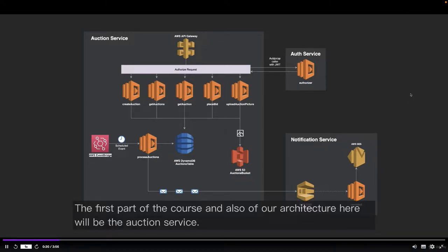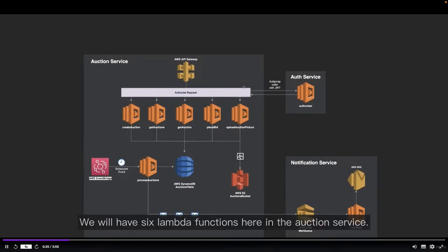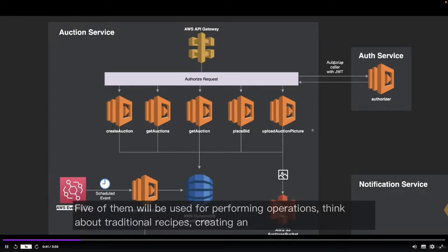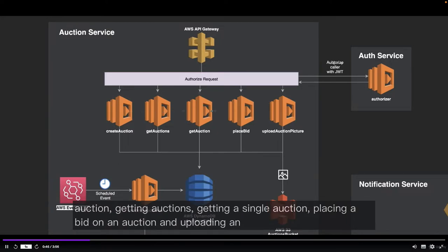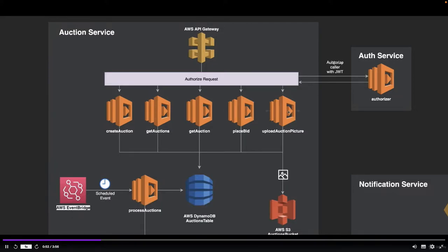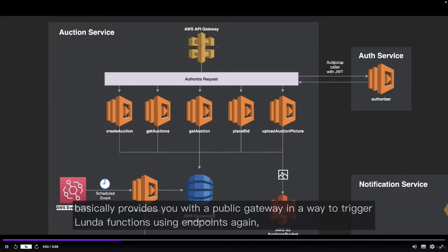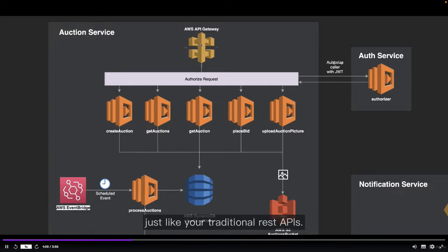The first part of the course and of our architecture will be the auction service. We will have six Lambda functions here. Five of them will be used for performing CRUD operations — think about traditional REST APIs: creating an auction, getting auctions, getting a single auction, placing a bid, and uploading an auction picture. For these five Lambda functions, the request will come from AWS API Gateway, a service that provides a public gateway and a way to trigger Lambda functions using endpoints.